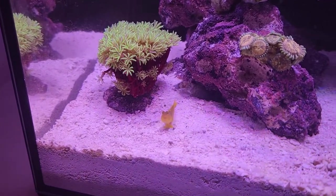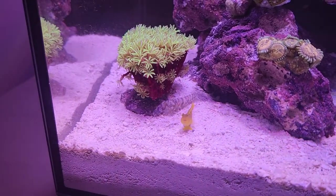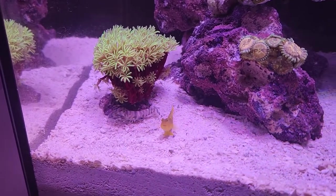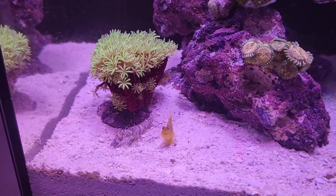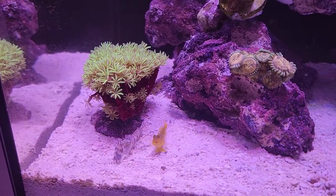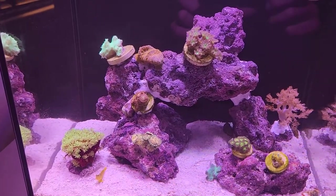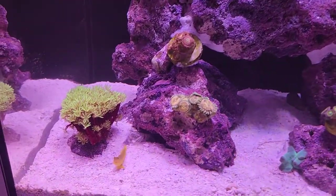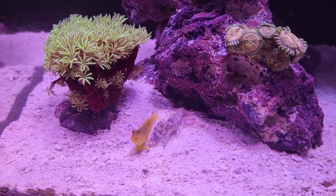Hey everybody — not everybody cares, but if you like gobies and pistol shrimp pairings, this is a video for you. This is Holmes and Watson. These two little guys live in my 10-gallon all-in-one nano reef tank that is approximately one month old, so everything is just getting started, but this little pair has made themselves quite at home.